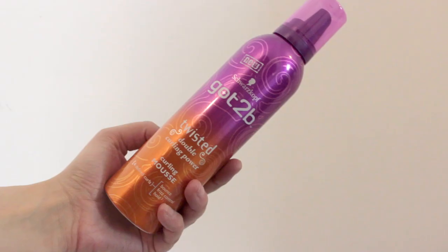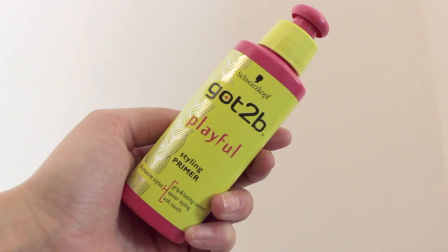Next up I've got a few things from Schwarzkopf. They sent me a letter with a picture of myself on it saying: 'Rosie, create big curls and a quick day-to-night hairstyle with Got To Be.' This is the Got To Be Twisted Double Curling Power Curling Mousse — that'll come in handy because my hair is naturally quite wavy but if I don't use products it goes really frizzy. I've also got the Got To Be Playful Styling Primer with grip, lasting control, easier styling and a soft touch. And finally the Got To Be Guardian Angel 220 degree heat protection — I haven't used a heat protectant in so long, so I really need this.